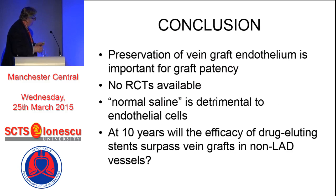In conclusion, the preservation of the vein graft endothelium remains extremely important for graft patency. There really are no good RCTs available. Normal saline is detrimental to endothelial cells. But the question I'd like to leave you with is: at that 10-year mark, will the efficacy of drug-eluting stents surpass vein grafts in non-LAD vessels? Thank you very much.